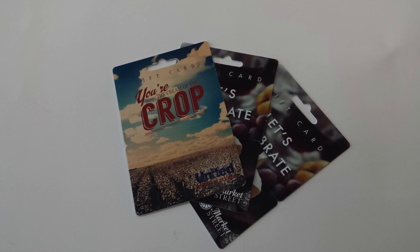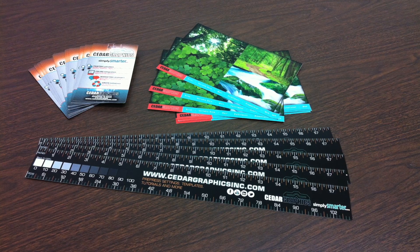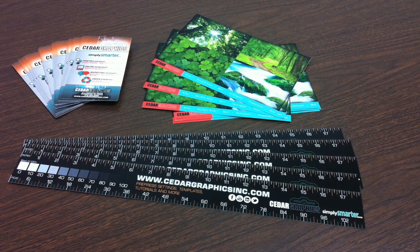We can print on plastics and synthetic substrates — polystyrenes, PMCs, vinyls, foils. The whole world is at our fingertips with UV inks.